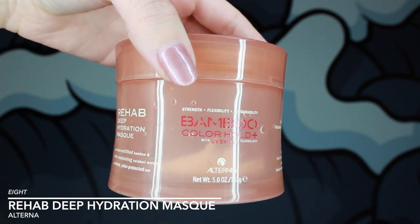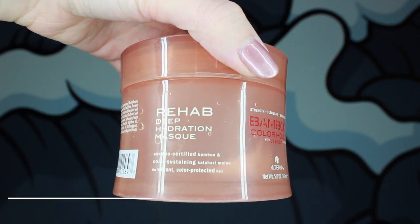This is the second Alterna product I was talking about — the Rehab Deep Hydration Mask. When you have such color-treated hair as I do, you definitely need to use masks all the time. I've tried a bunch over this year and this is one I have repurchased twice now. What's really great about this deep conditioner is that you can really feel that it penetrates your hair. Even after you get out of the shower and your hair is dried, your hair just feels so much softer compared to other deep conditioners. I will not be parting from this particular deep conditioner for quite some time.